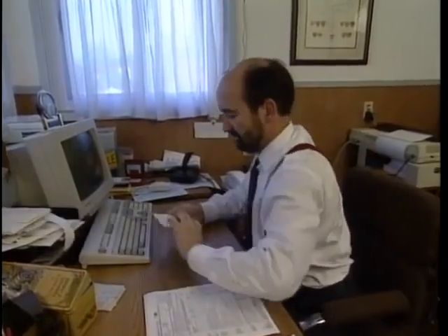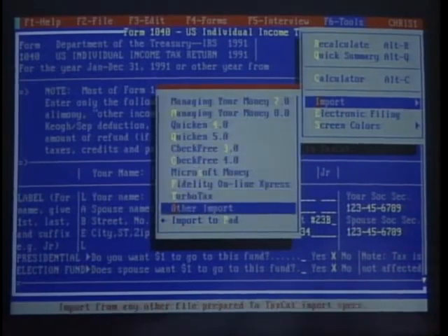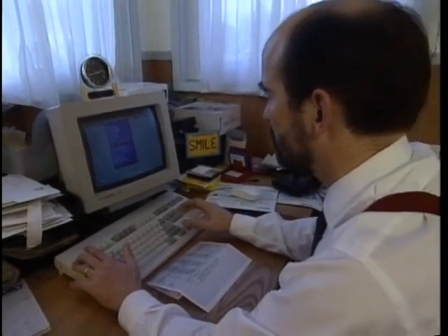One of the most popular categories of software now is personal finance software — programs like Quicken, for example. One benefit of these programs is they let you dump financial data directly into a tax preparation program. If you've been using your computer all year to keep track of your finances, you'll have a head start on doing your taxes. Many tax preparation programs let you import information directly from personal finance programs with just a few keystrokes, but you must be diligent about using the personal finance software throughout the year to keep a record of your income and expenses.